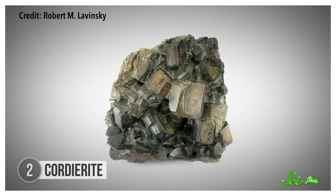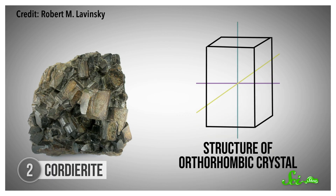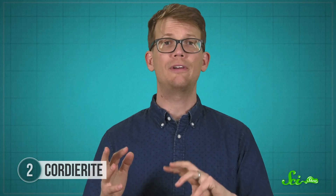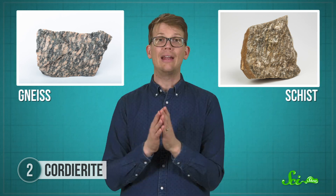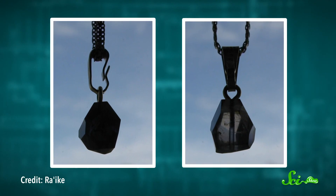Cordierite has an orthorhombic crystal structure made up of some magnesium, iron, aluminum, silicon, and oxygen. The lattice axes are all different lengths but meet up at right angles, so it actually doesn't have any symmetry — its structure looks different along each dimension. This mineral is usually found in metamorphic rocks like gneiss and schist, so it's often opaque. You may have even purchased a pizza stone made of it, and it would be hard to observe trichroism there. But transparent cordierite displays a different color for each dimension.